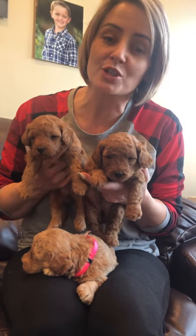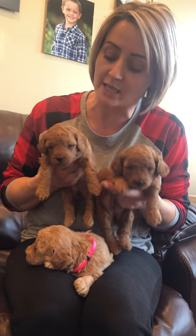Okay everybody, this is Stella's puppies at three and a half weeks old. We wanted to do a video to show you each puppy for selecting.